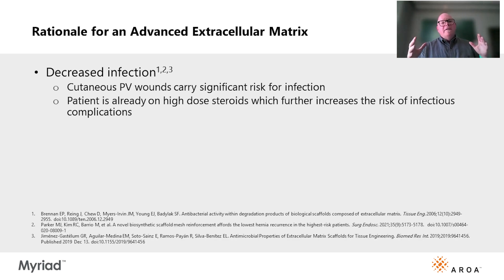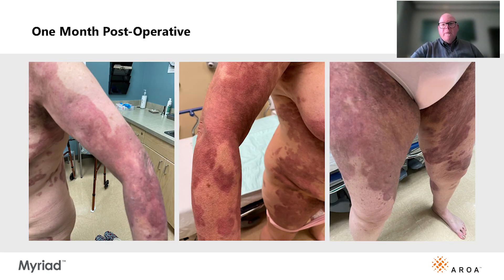There's data suggesting that advanced extracellular matrix grafts decrease inflammation and infection. The most common severe complication of Pemphigus vulgaris is infection from the cutaneous wounds. Furthermore, virtually all PV patients are on systemic steroids and often immunosuppressive agents, both of which further increase their risk of infection.